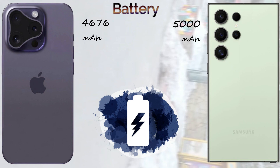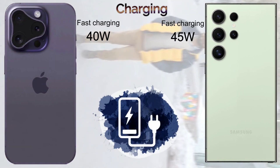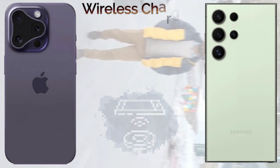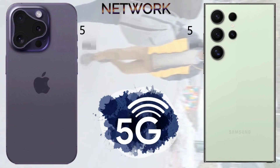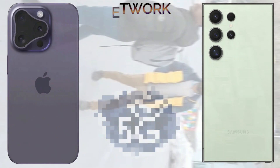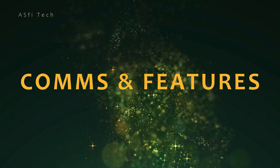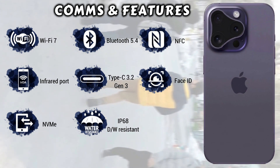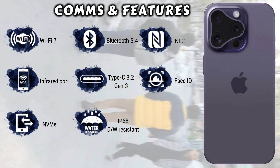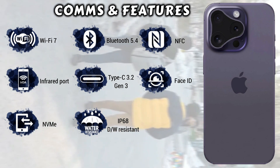The iPhone 16 Pro Max comes with a 4,676 mAh battery, while the Samsung Galaxy S24 Ultra comes with a 5,000 mAh battery. The Samsung Galaxy S24 Ultra supports 45-watt fast charging, and both devices support 50-watt wireless charging. For security, the iPhone 16 Pro Max comes with Face ID unlocking system, and the Samsung Galaxy S24 Ultra comes with a fingerprint under-display system.